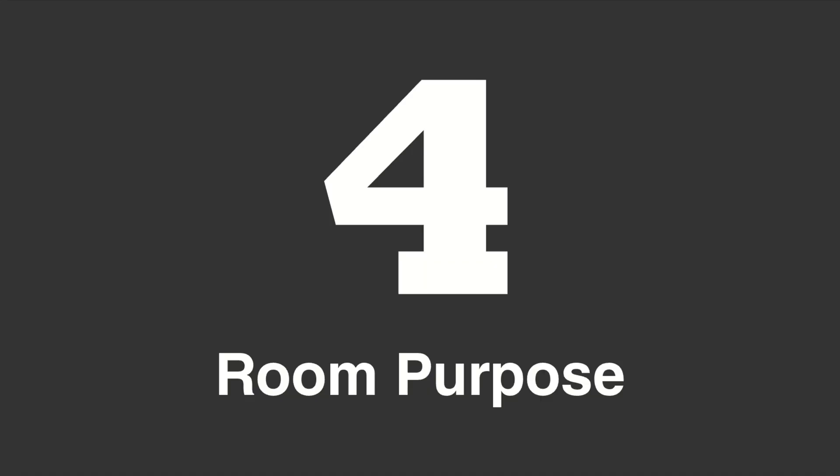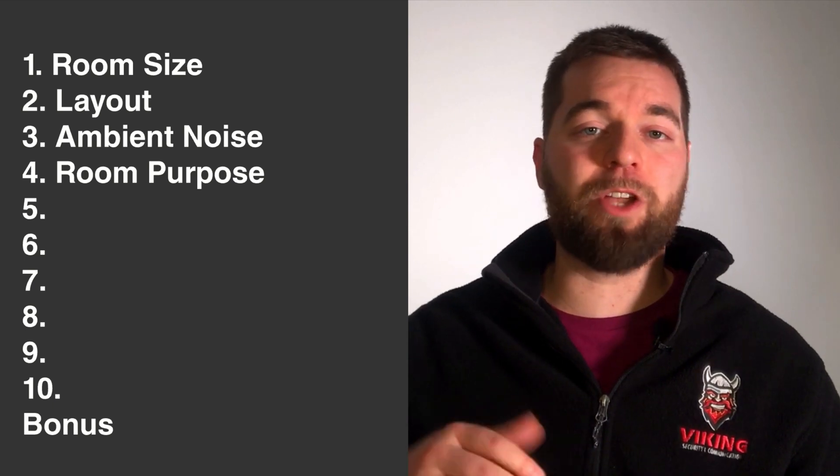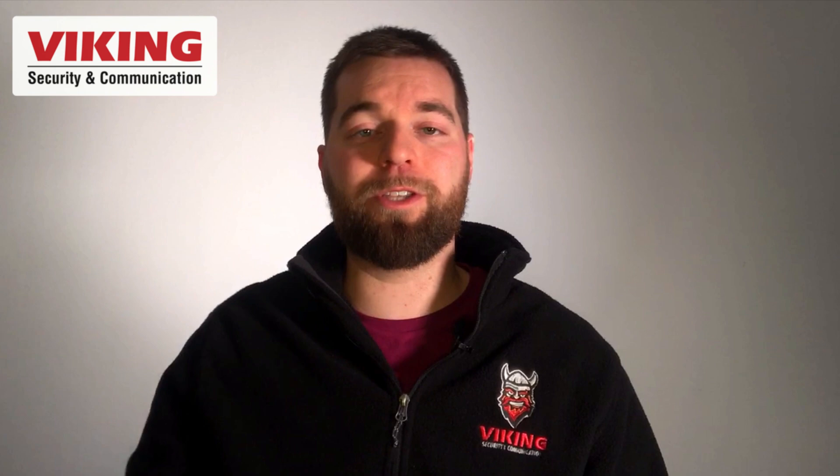Question number four: what is the purpose of the space? This is going to affect ambient noise levels and the layout. Manufacturing is going to have a very different layout from an office, which will differ from a warehouse where aisles of shelves dampen sound and cut reverberations. Is it a lot louder when the machines are on? Do you have variable noise levels throughout the day?